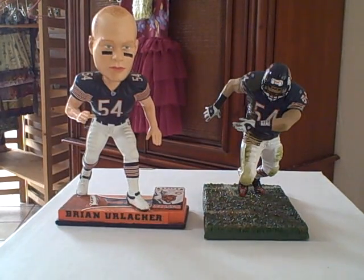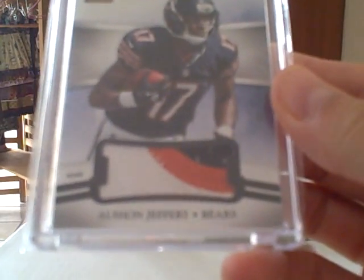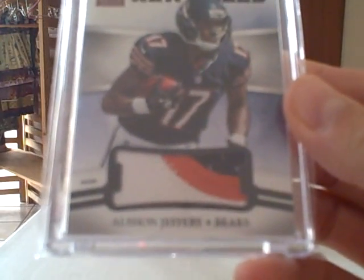And then lastly, nothing crazy, but from 2012 Elite — it's the New Breed, numbered to 49, three-colored patch. I always like the Bears patches; they're always colorful. Not as good as the Ravens, but they do produce some pretty nice patches.